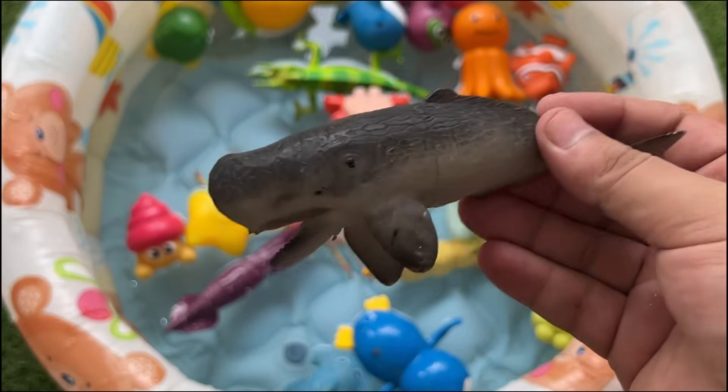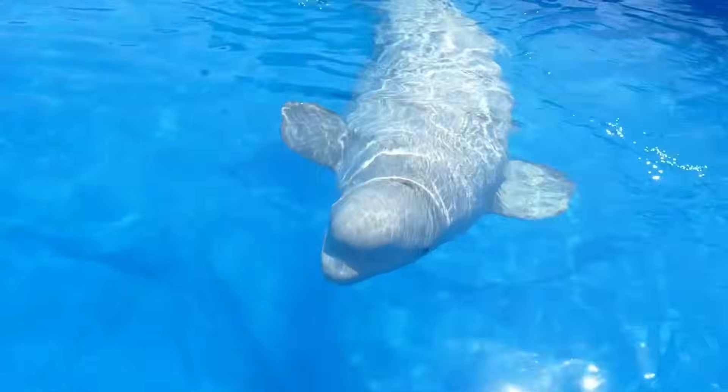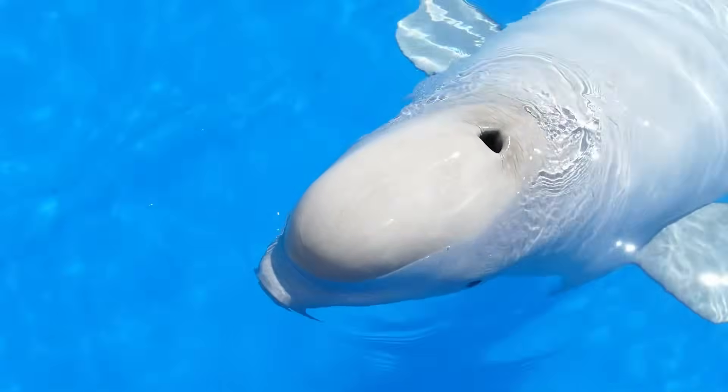Belugas are arctic white whales with flexible necks allowing head rotation. They are highly vocal, earning the nickname canaries of the sea.